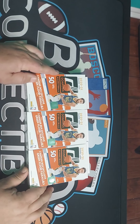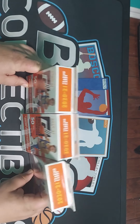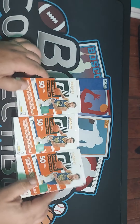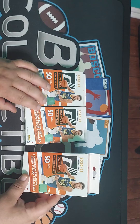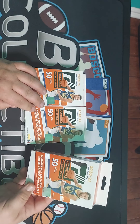Hey everybody, welcome to Boxcos Collectibles. Today in this video we're going to be opening up three hanger boxes of 2020-21 Donruss Basketball. There are three hanger boxes with those green flooded parallels, and there are 50 cards per box.